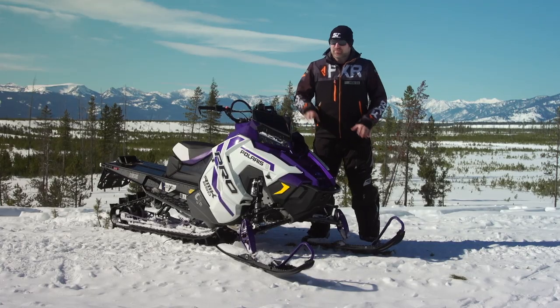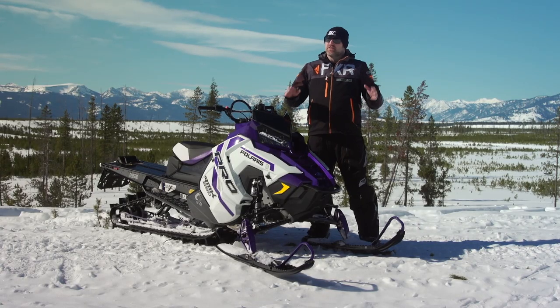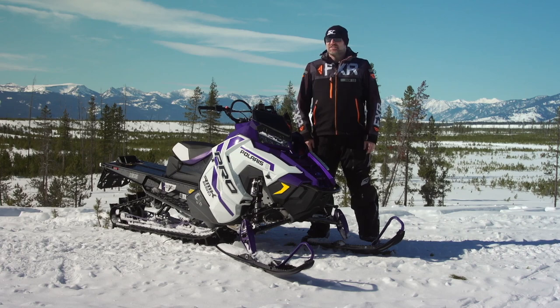The answer is simple. This season, the Pro RMK gets a new belt drive system called the Quick Drive 2 and a new Series 8 track.